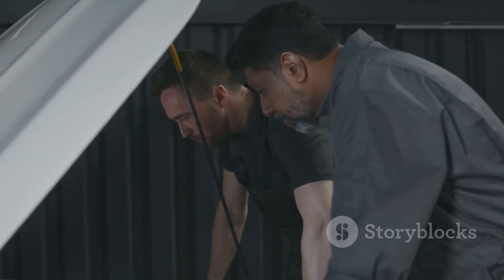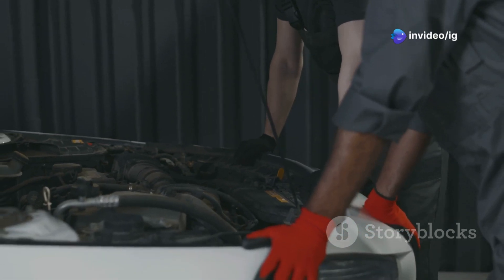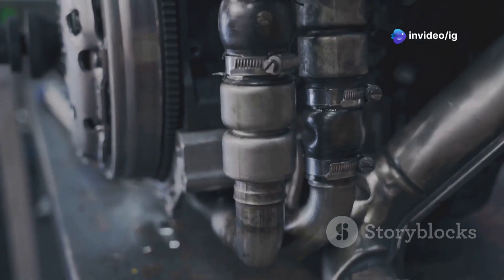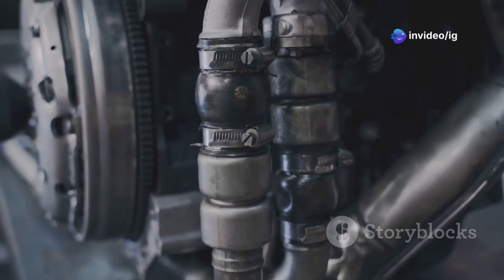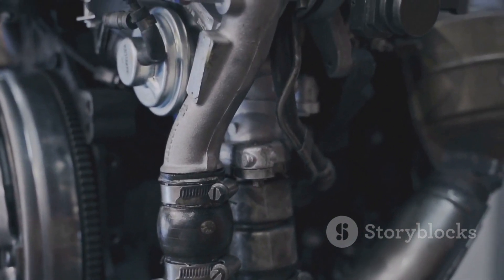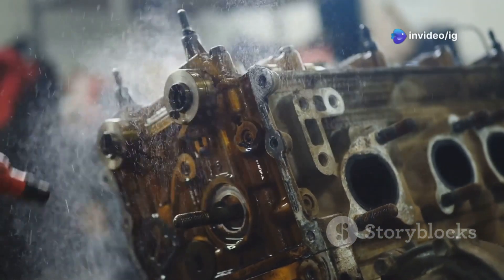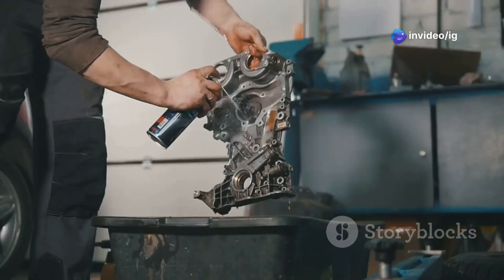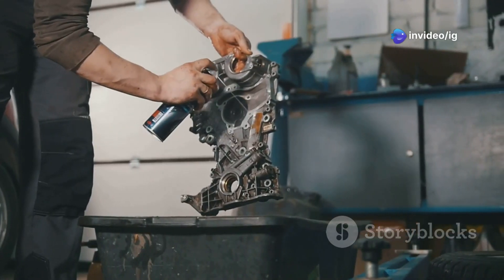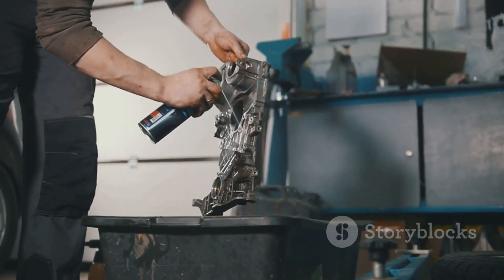While you're at it, inspect the throttle body, as this component can also affect the sensor's performance. Take a moment to inspect the throttle body for dirt and grime buildup — a dirty throttle body can cause the throttle position sensor to malfunction. Use a throttle body cleaner and a clean cloth to remove any deposits. This simple step can make a big difference.